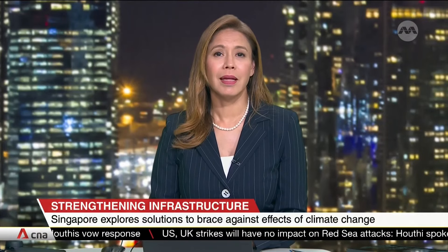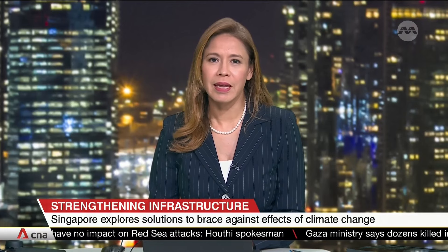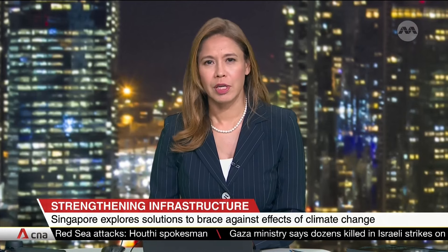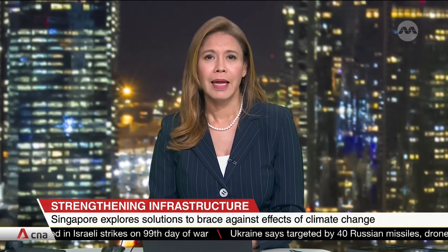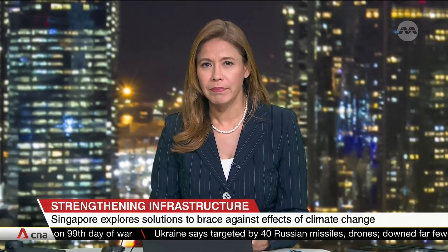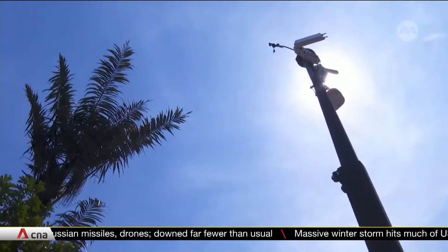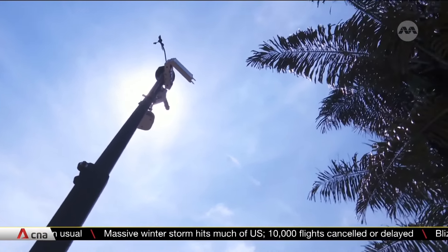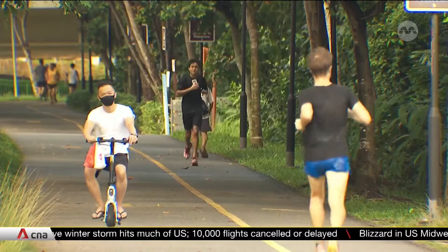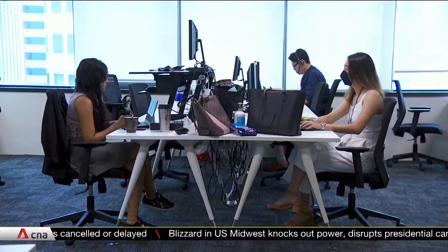The triple threat of hotter weather, wetter and more flood-prone decades ahead is putting more pressure on Singapore to build greener and better. That's got the building industry on the hunt for smarter ways to cool people down and keep the rising sea at bay. With daily temperatures projected to rise by as much as 5 degrees Celsius by end century, the race is heating up to find solutions that can cool us down without adding to global warming.